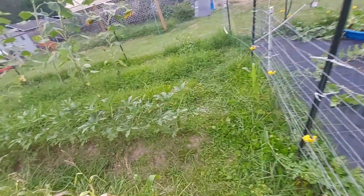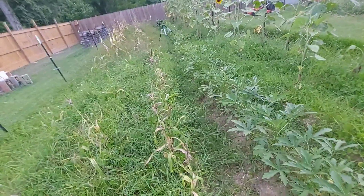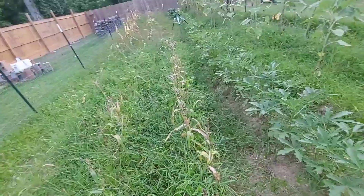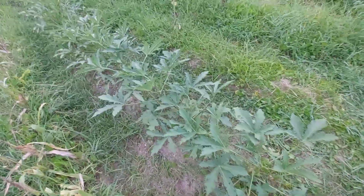Okra is doing good as you can see. We spent hours and hours picking weeds out of this garden and it looks worse than it did before we picked the weeds out, but the okra is doing extremely well.